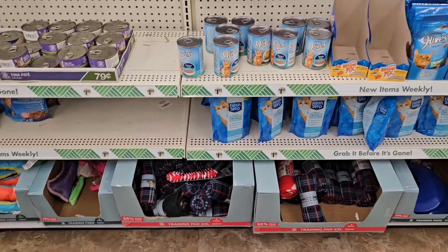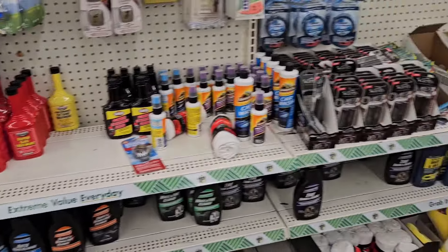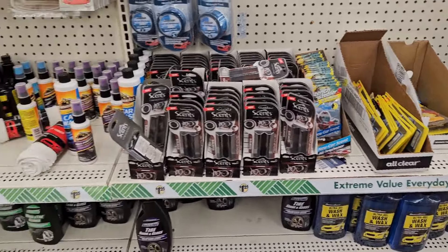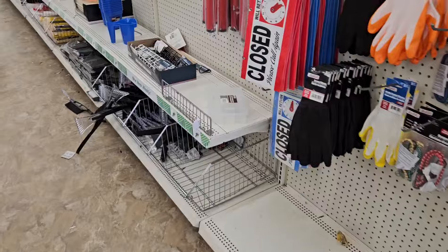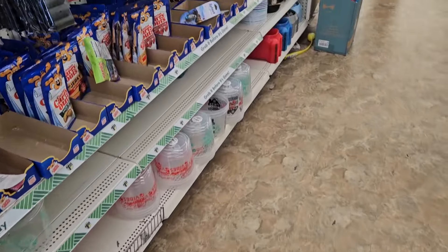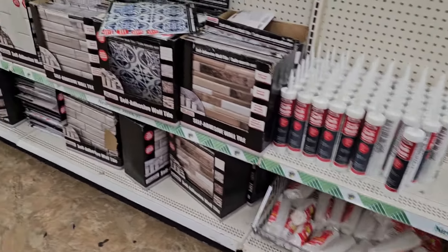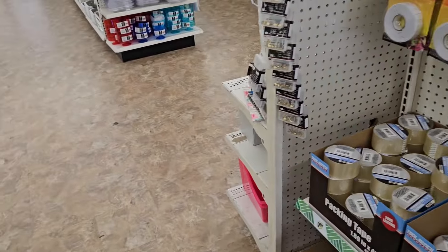I was hoping to find those new cat toys. I don't see them. And there's no space tape. I don't see any space tape. I never seen it when it came out the first time either, so not really surprising.